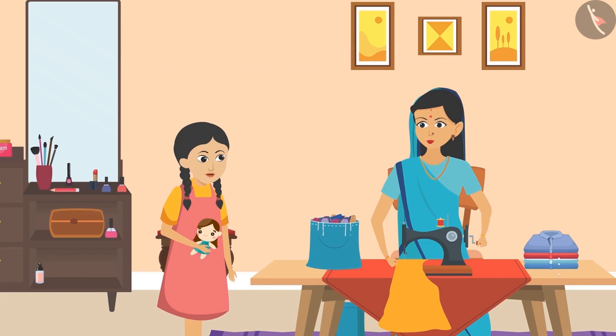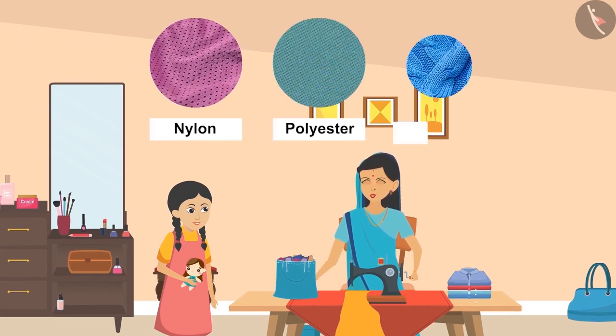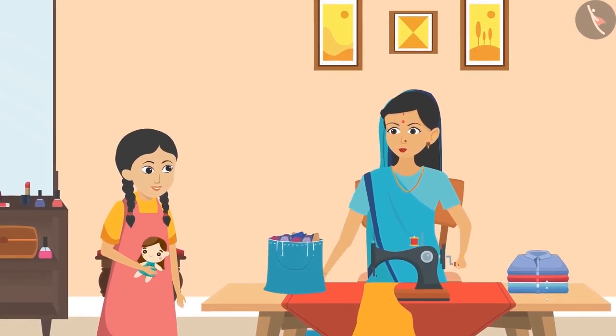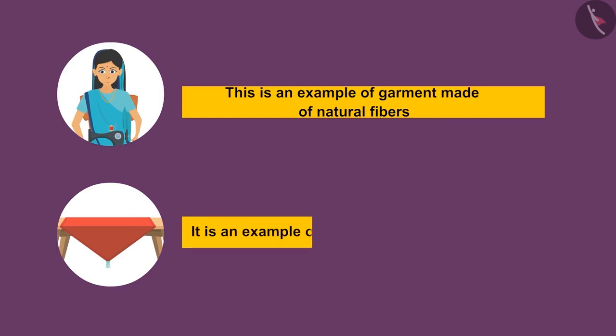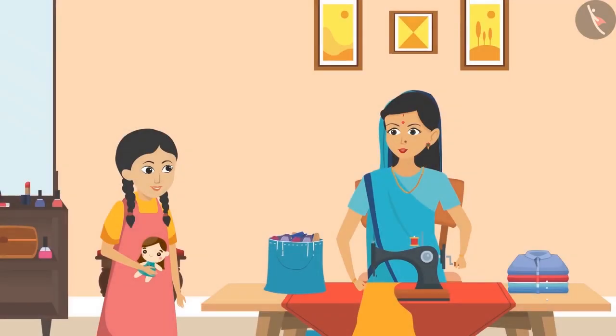'Aunty, what type of clothes are made using such fibers?' 'They produce fabrics such as nylon, polyester and acrylic.' 'Sunaina, now look around yourself and find things made using natural fibers.' 'The saree you are wearing looks like a cotton cloth, so this is an example of a garment made up of natural fibers. And this table cloth — it appears to be a fabric made up of synthetic fibers.' 'Absolutely correct, Sunaina. This table cloth is made of nylon.'